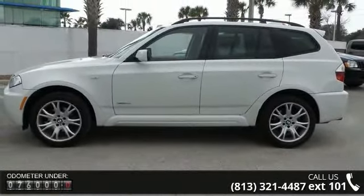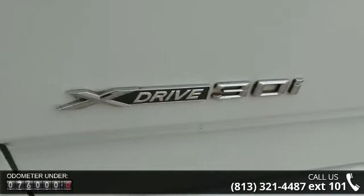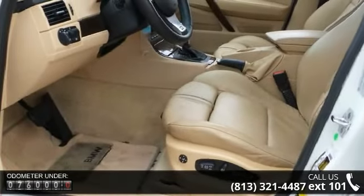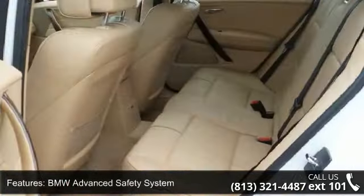This vehicle's top features include BMW Advanced Safety System, Front and Rear Head Protection System, Front Door Mounted Side Impact Airbags, Latched Child Seat Installation System, and 4 Function Onboard Computer System.